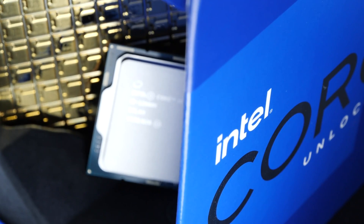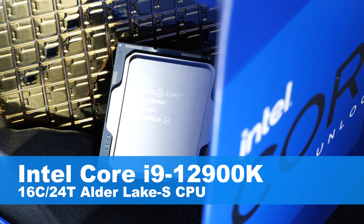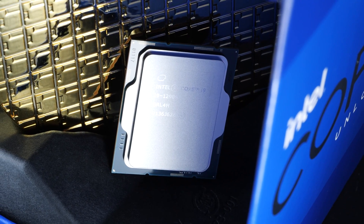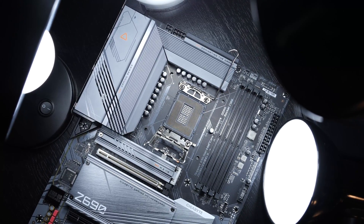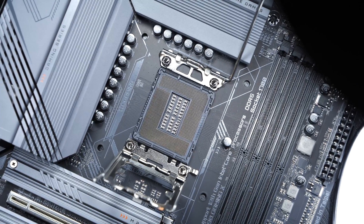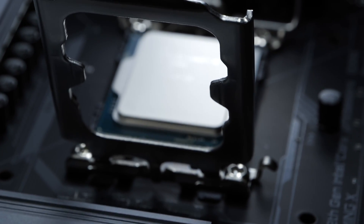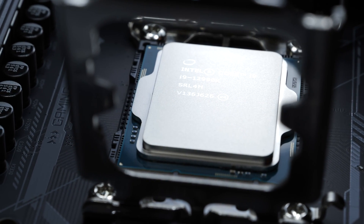But let's get back to the 12900K now. The CPU finally brings 16 cores and 24 threads to the table, is finally manufactured using the 10nm process. On top of that, it also comes with DDR5 and PCIe 5.0 support. Of course, according to Intel's well-known tradition, a new socket going by the name of LGA1700 is introduced as well. The platform's codename is Alder Lake, and Intel finally is showing some real strength again with it.